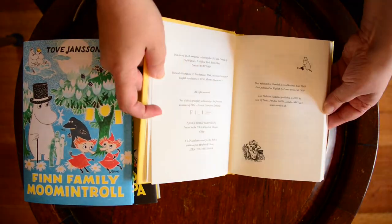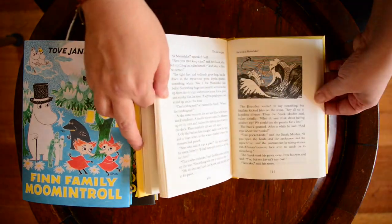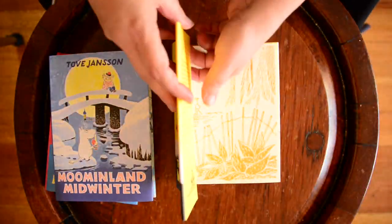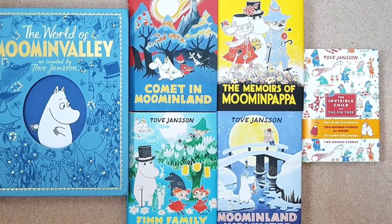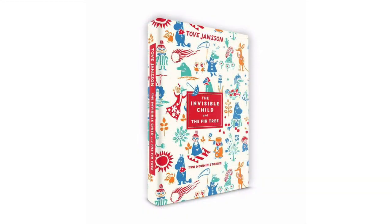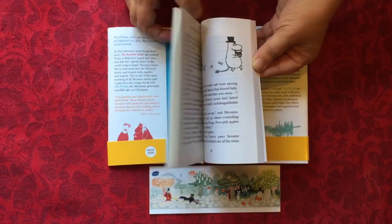I'm hoping the rest will follow soon. So far they've released Finn Family Moomintroll, Comet in Moominland, Memoirs of Moominpapa — which older British readers will know as The Exploits of Moominpapa — and Moominland Midwinter. A few shops in the UK have also made available a sweet little short story, The Invisible Child and the Fir Tree, for which proceeds go to charity if you're looking for a stocking stuffer.